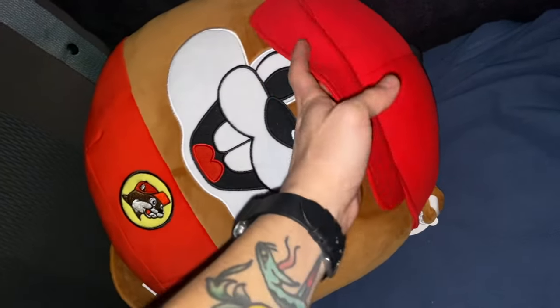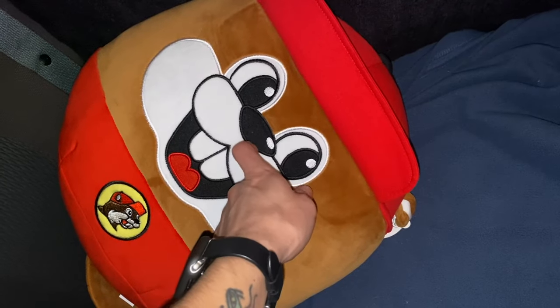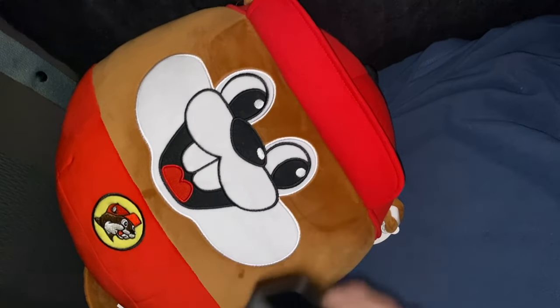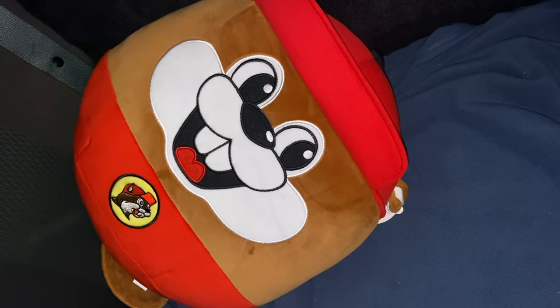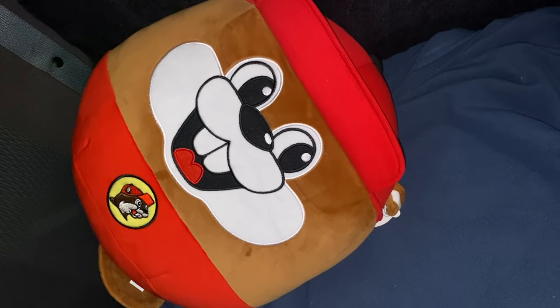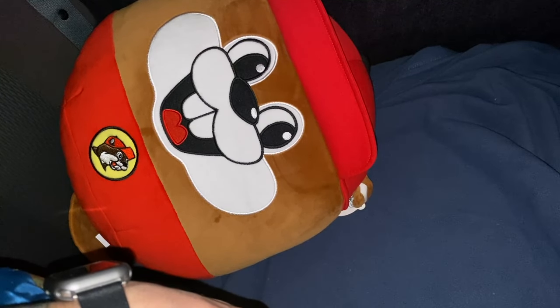So I just went to Bucky's. By the way, I've never been to Bucky's — that first time going, amazing. Their brisket, holy shit. That brisket was insane, dog. Insane.